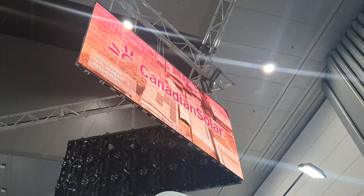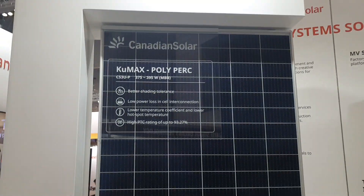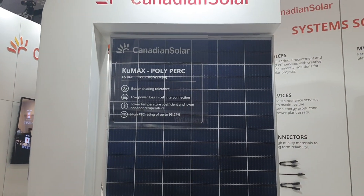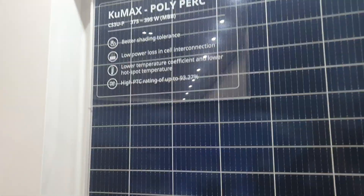Okay, reliable brand of panel — Canadian Solar. Been there from the start; the second panels I ever put in were Canadian Solar, back in 2011, a long time ago. So what have they got? 395 watts there.